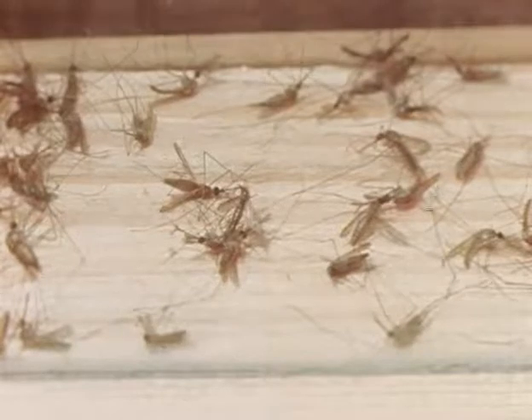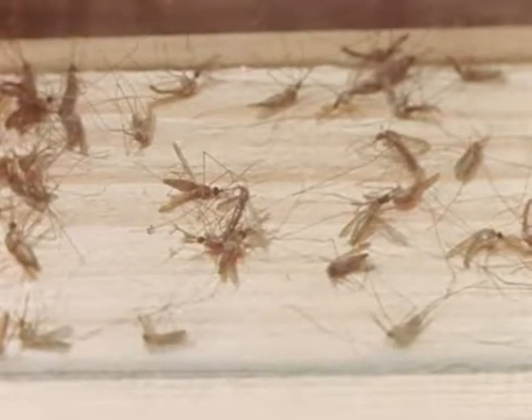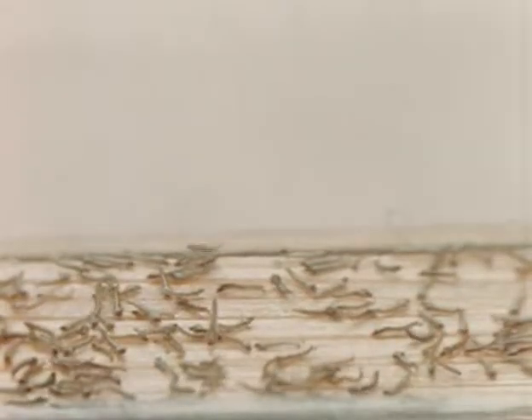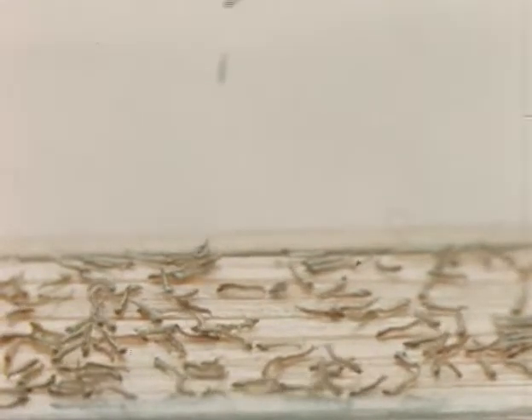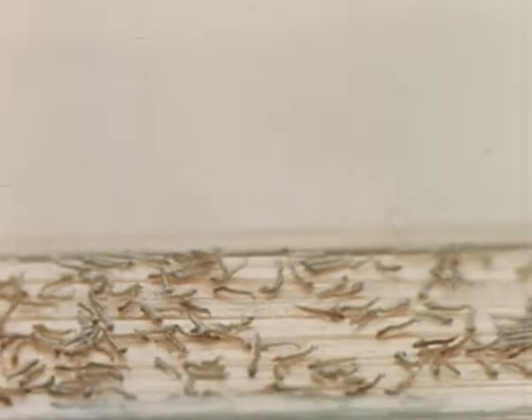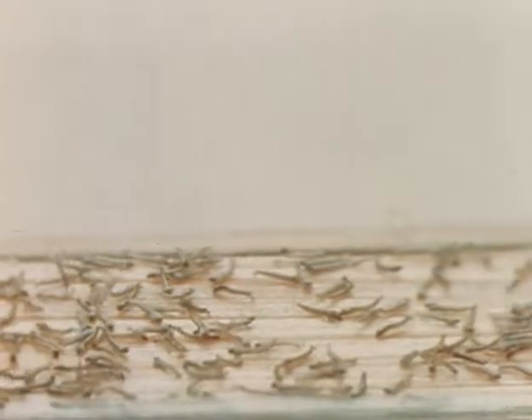Flies and mosquitoes react most quickly to this insecticide. Death comes more slowly to bedbugs and roaches. Complete annihilation of mosquito larvae requires 24 hours. Under the influence of DDT, they become paralyzed and are unable to return to the water surface. After a few hours, death ensues for all.